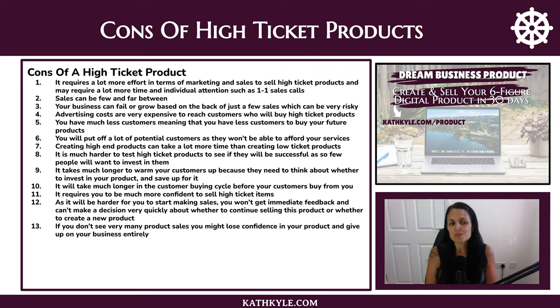Selling high ticket items requires you to be much more confident — confident in yourself and in your products. That confidence often doesn't come with your very first product; it usually comes after selling a lower ticket product and seeing customer results. If you try to sell a higher ticket item to start with, you'd either have to create the whole thing in advance before you're confident in it, or you can pre-sell a high ticket product.